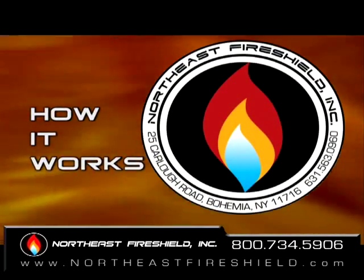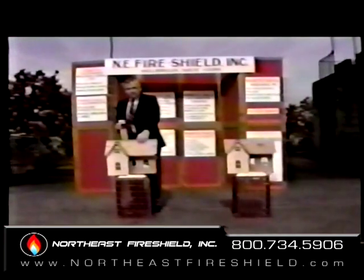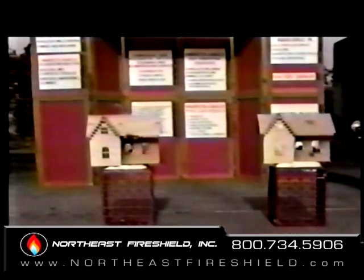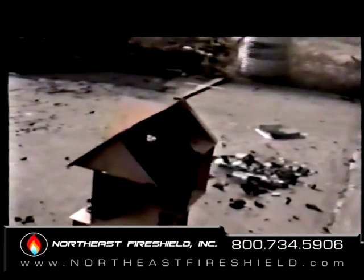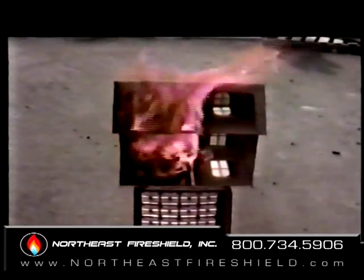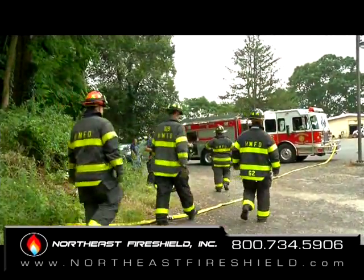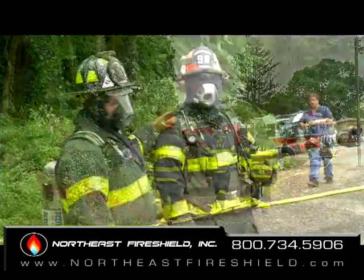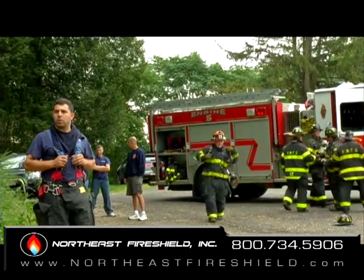The following clip is from our original product video filmed in the early 1990s. This was an impressive burn demonstration done at the Suffolk County Firematic Training Center, using dollhouses constructed of one-eighth balsa wood. The concrete popping from the extreme heat buildup was most impressive. The dollhouse on the left was treated with the original product formulation known as Inspector Shield. The dollhouse on the right was untreated and was completely destroyed in the fire.